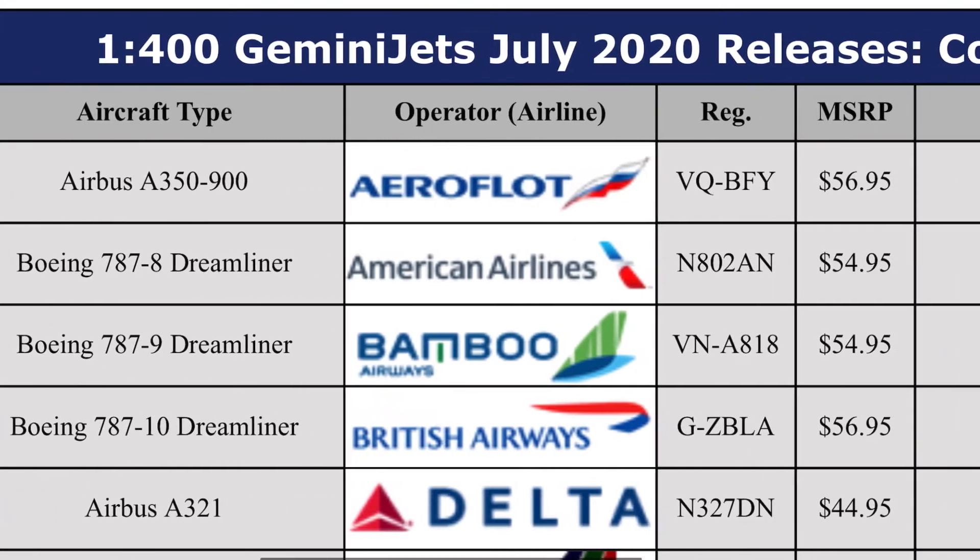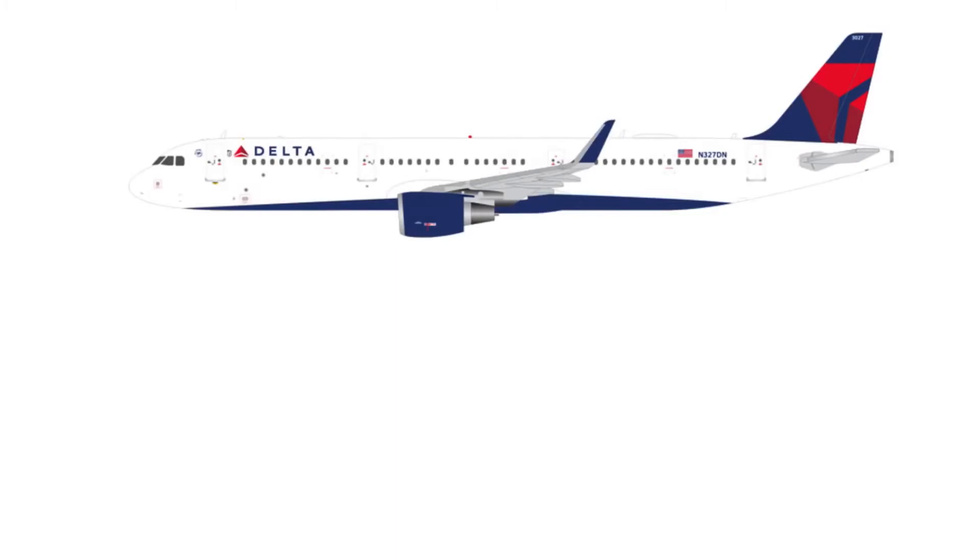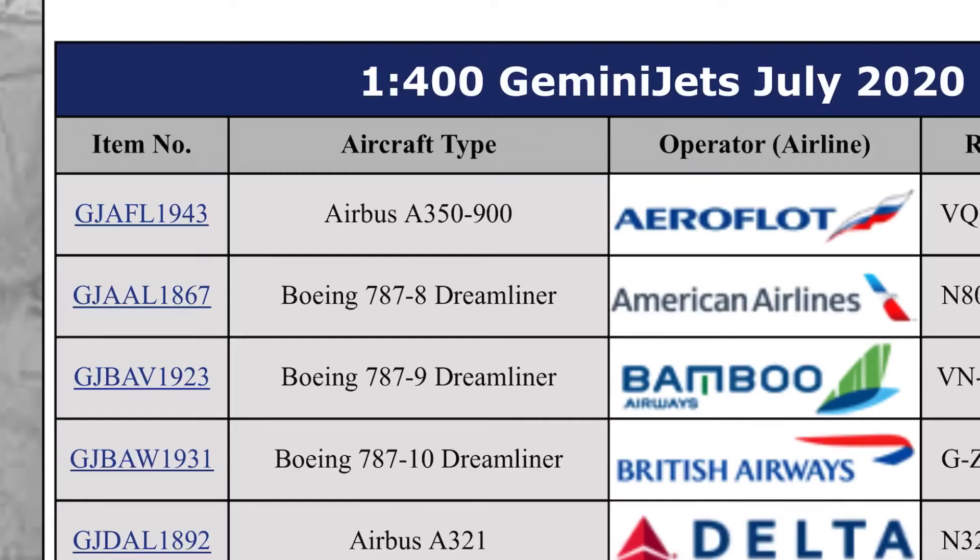Now scrolling down here we have the Delta Airlines Airbus A321. I got the older release recently — hopefully this one will be better than the previous Gemini Jets releases, but they've been great. That one is $45.